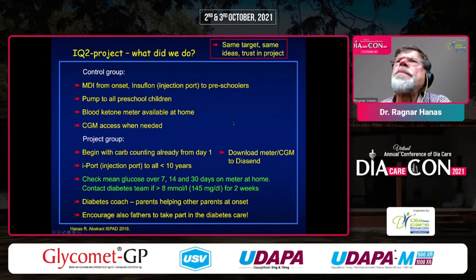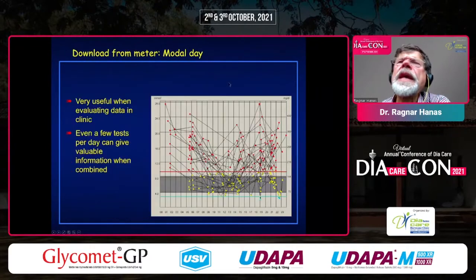Having the same target and shared philosophy was very important. Here is a download from a blood glucose meter — you can see a lot of data. Even with only a few tests per day, you can get quite a good idea: high in the morning, much better during the day, and high in the evening again.